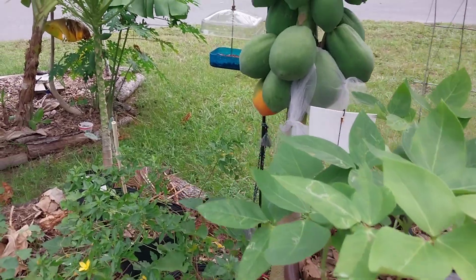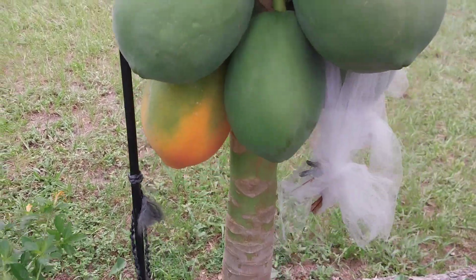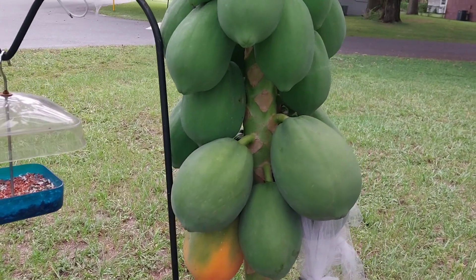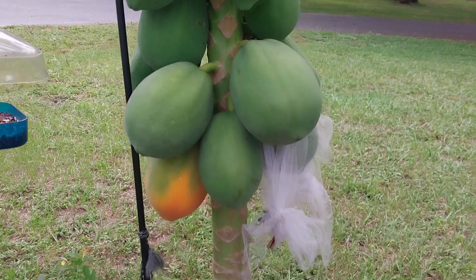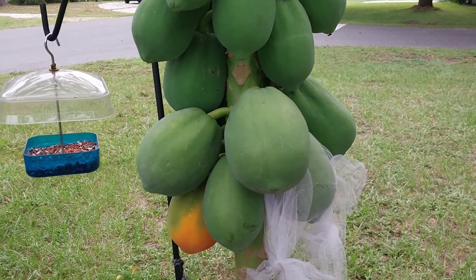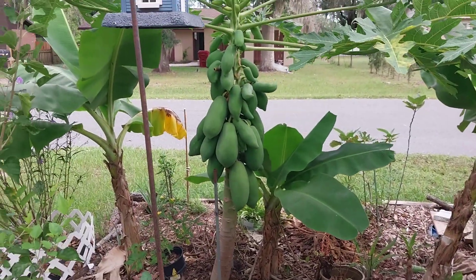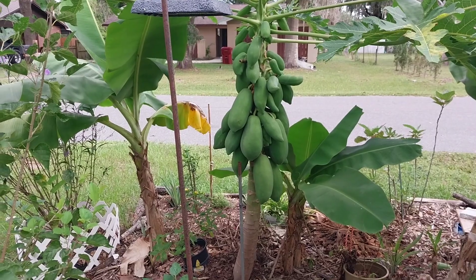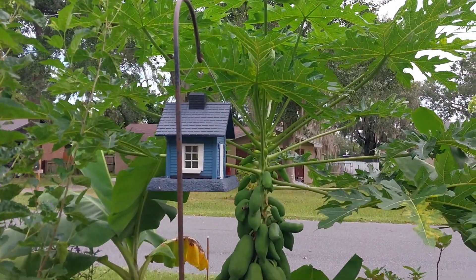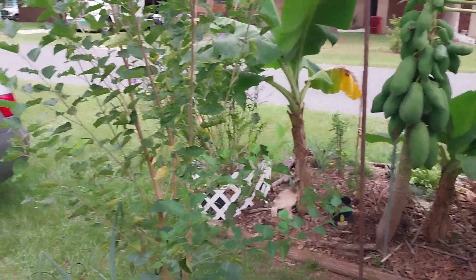Papayas — I have papayas everywhere, plus sweet potatoes and some beans. Look at this one — it's yellow! I don't know if I should pick it yet. These are round ones, and I saw someone post online that their round papaya wasn't very sweet. But this papaya over here has massive ones — the biggest of all my papayas.